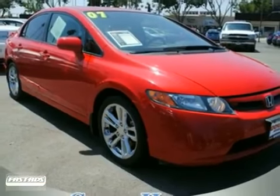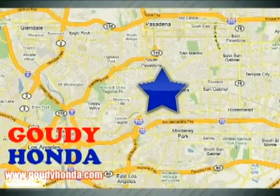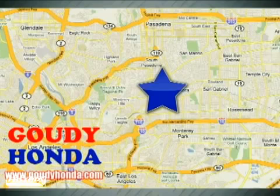Come take this Honda for a test drive today. Call or stop by today. We're conveniently located at 1526 West Main Street in Alhambra, California, between the 10, 210, and 110 freeways.